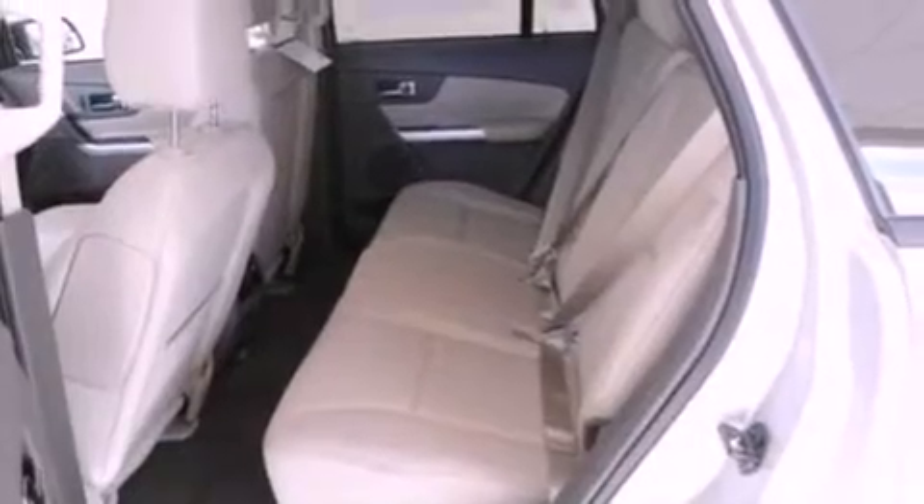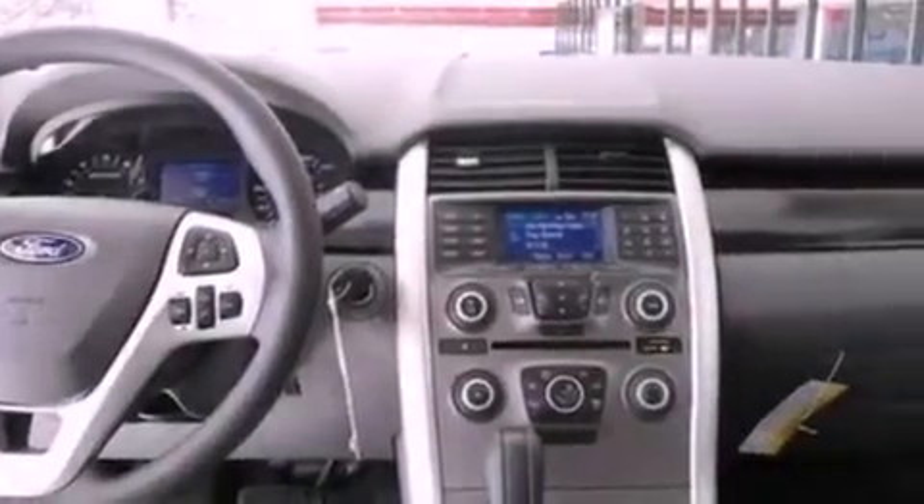Also included are a passenger-side vanity mirror, a chrome grille, an anti-lock braking system, full-power accessories, and a rear spoiler.